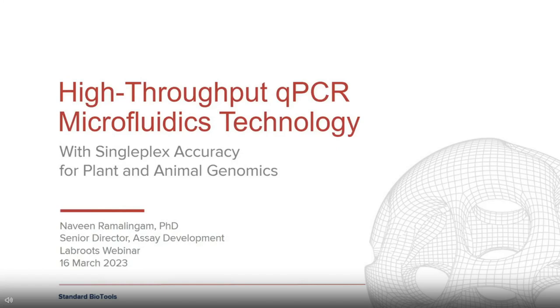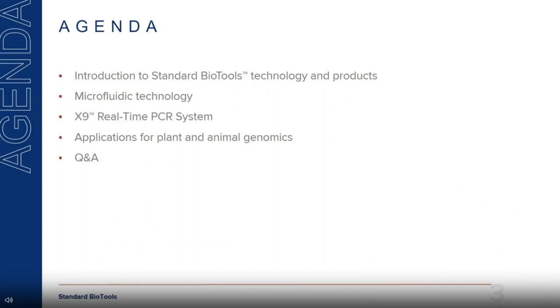Thanks for the nice introduction and for joining the webinar today. My name is Naveen Ramalingam; I'm the Senior Director for Assay Development at Standard BioTools. Today I'm going to speak about how one can use a QPCR Microfluidics Technology for Plant and Animal Genomics applications with Single-Plex Accuracy. I'll start with an introduction to Standard BioTools technology, followed by microfluidics, our latest X9 platform, use cases in plant and animal genomics, and then Q&A.